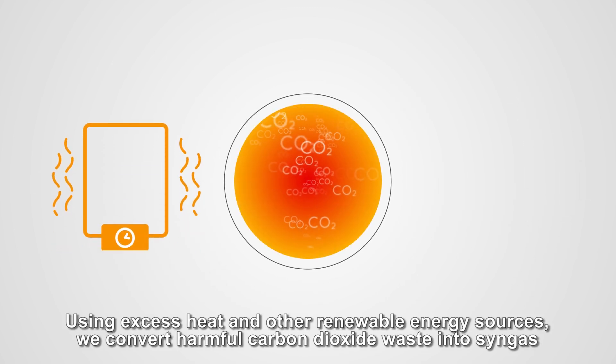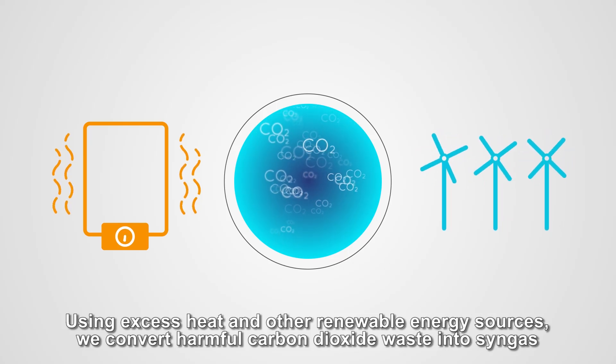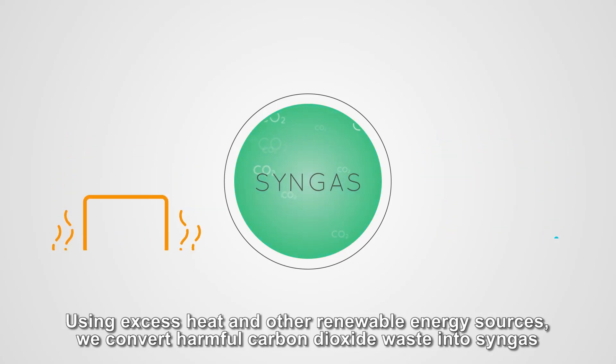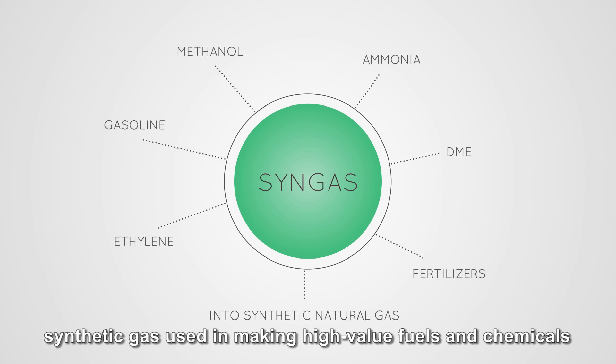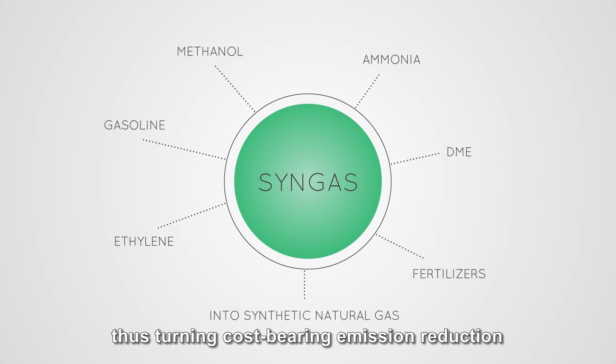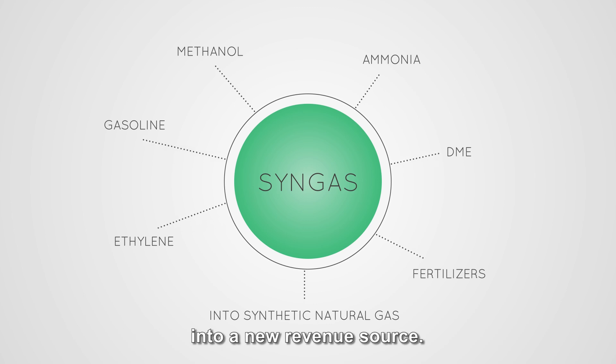Using excess heat and other renewable energy sources, we convert harmful carbon dioxide waste into syngas — synthetic gas used in making high-value fuels and chemicals — thus turning cost-bearing emission reduction into a new revenue source.